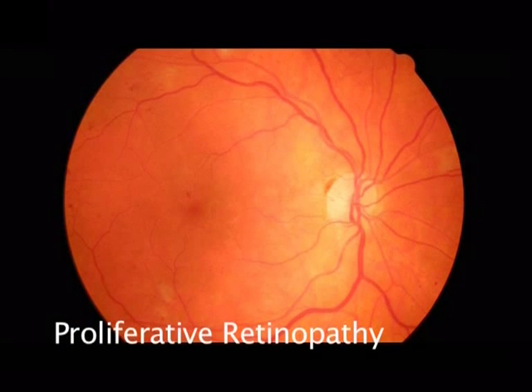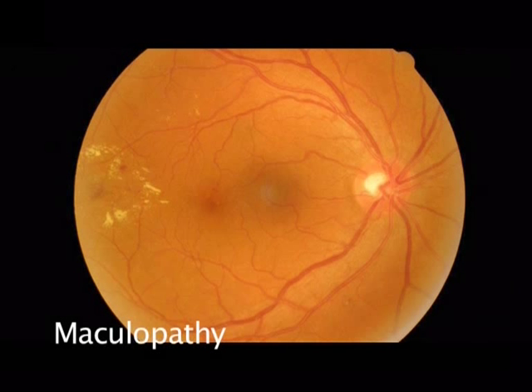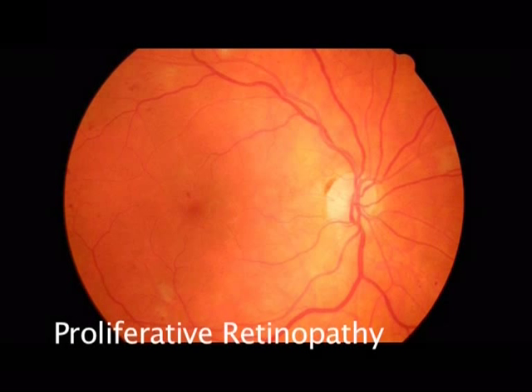Approximately one in seven of you will fall into the third group. Proliferative retinopathy and maculopathy are serious stages of the disease. Let's look first at proliferative retinopathy.